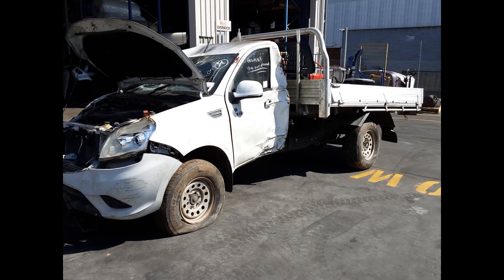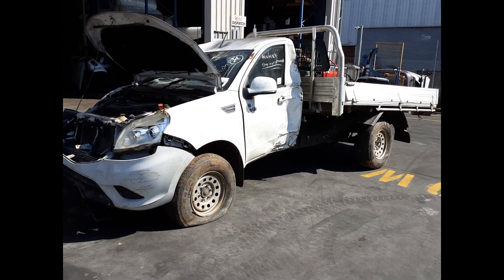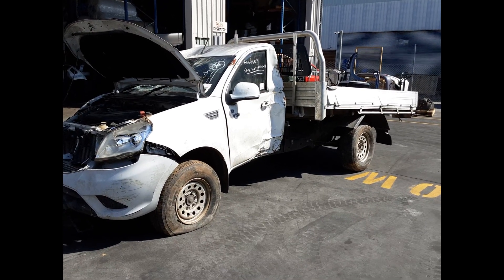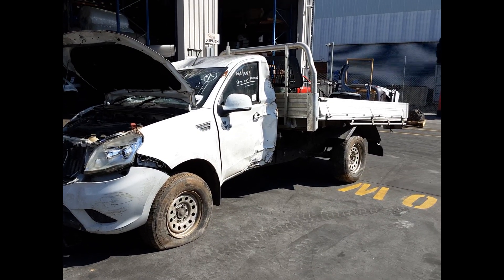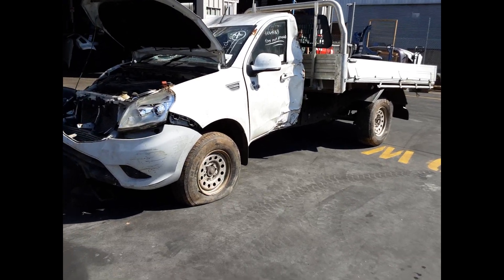Hi, Richard from Total Parts Plus here. Today we have a 2014 Foton Tunland, stock reference number 5661. This shape ran from October 2012 to December 2020. It has a 2.8 litre four-cylinder turbo diesel engine backed by a manual front wheel drive transmission.